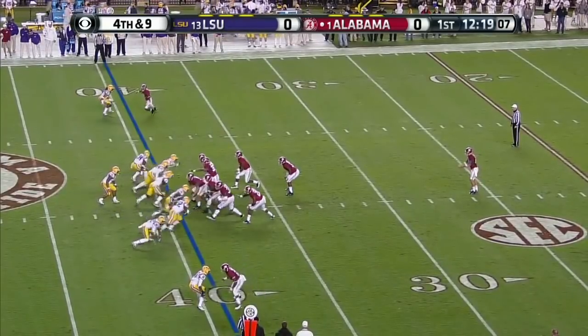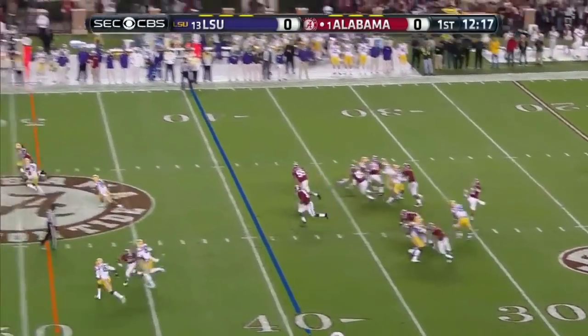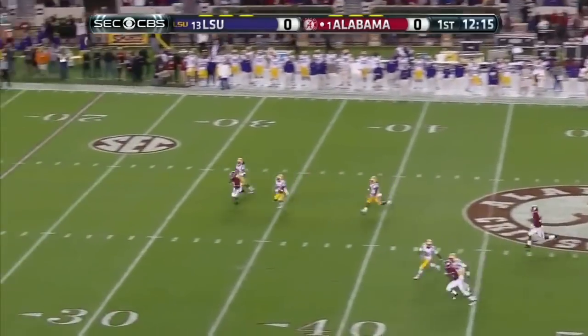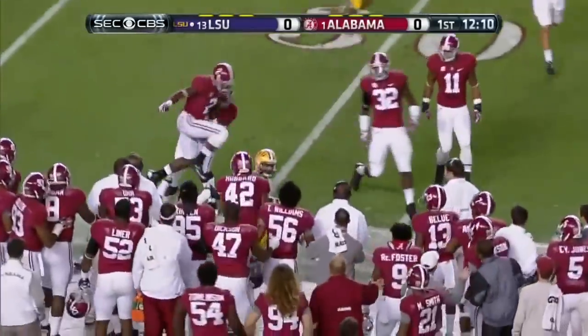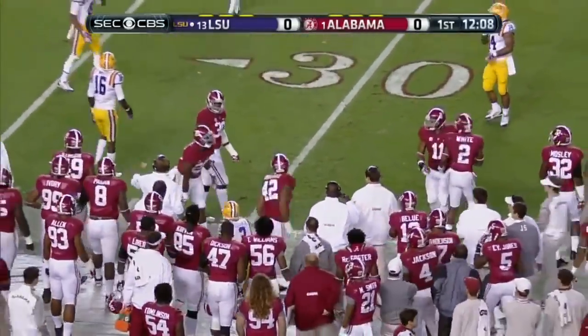Fourth and nine. Beckham on one hop — 20, 30 and out of bounds. We're going to get a flag on this one too.